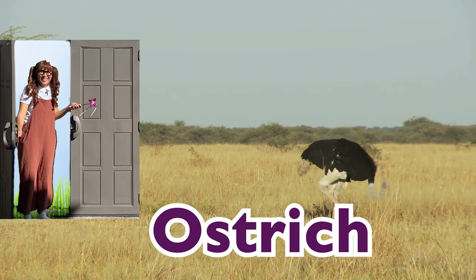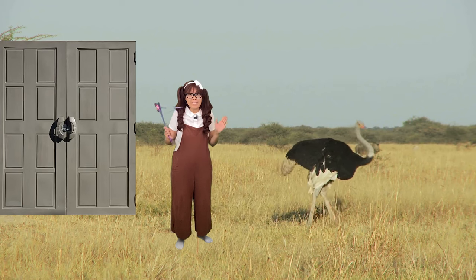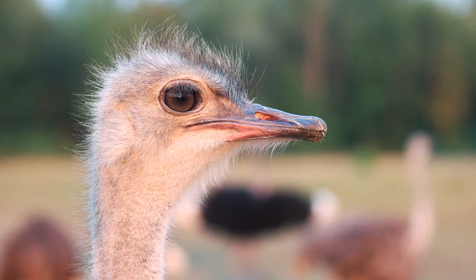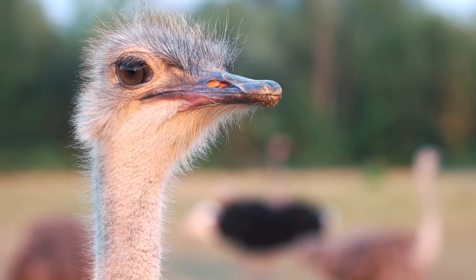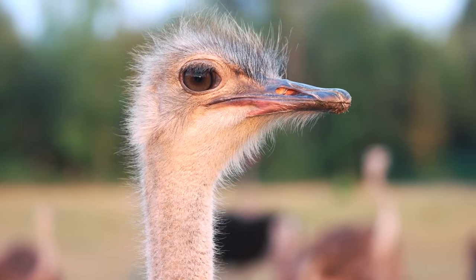Look, there's an ostrich! The ostrich egg is the largest of any kind of bird and they can run up to 70 kilometers per hour. Ostriches have the largest eyes of any land animal, measuring up to 5 centimeters across. This helps them to see their predators at a great distance.